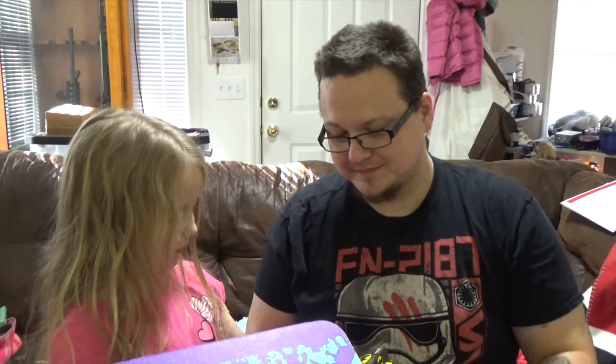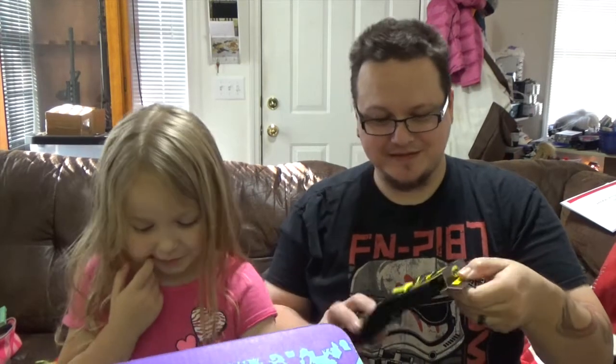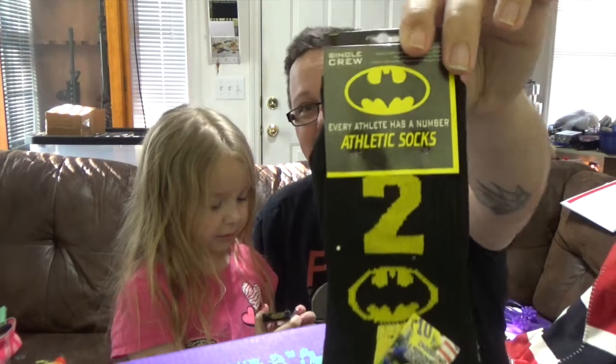I've got a lot of stuff in here to go through. Oh, it's a puzzle — we got a Minions puzzle. Got a nice little tin to keep it in so you don't lose all the pieces. You got some socks — they're for kids. You got some athletic Batman socks. That's pretty cool.